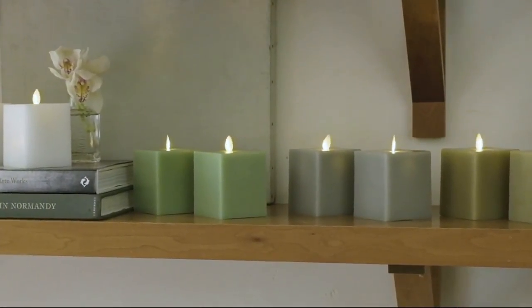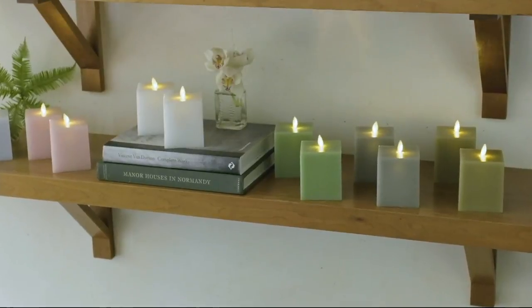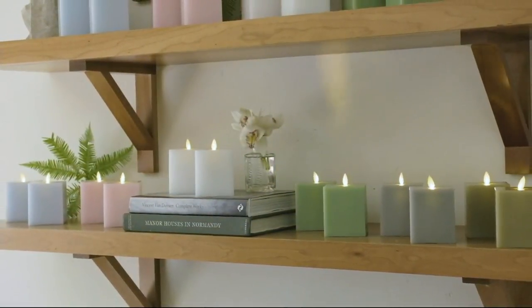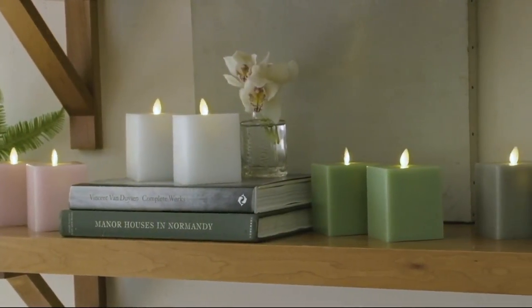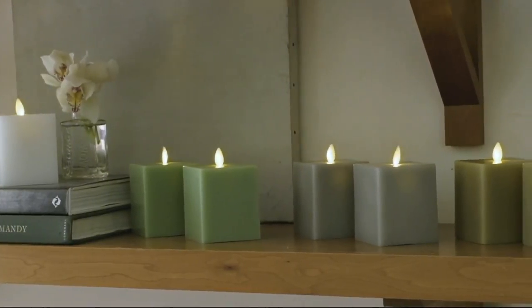The squares are all nestled on one beautiful table. Martha, I think you were the first person to ever do a square flameless candle for us — we've never seen that in our store before. We want to be innovative, and I like square candles; I think they're extremely effective.